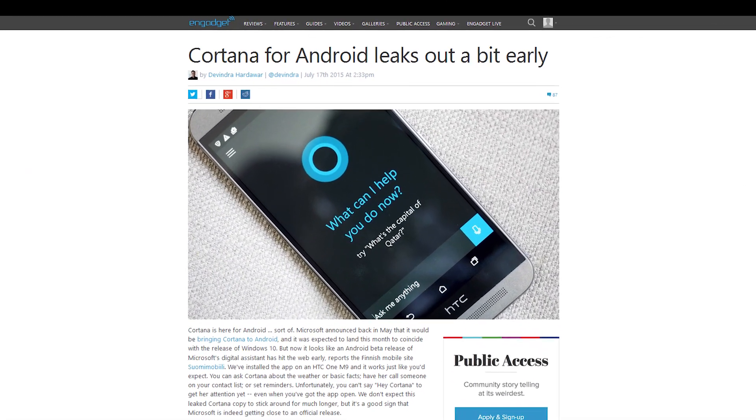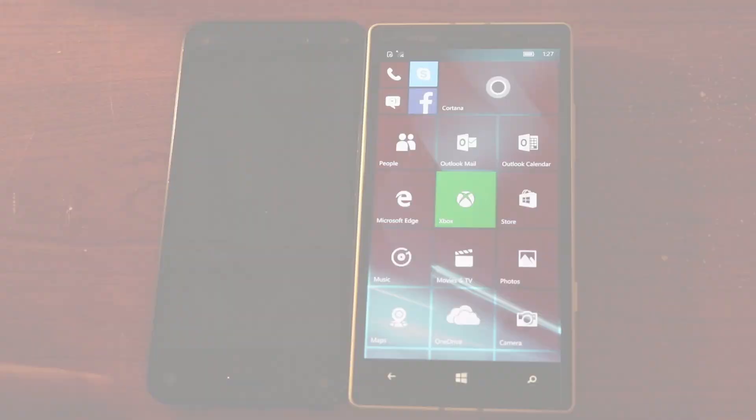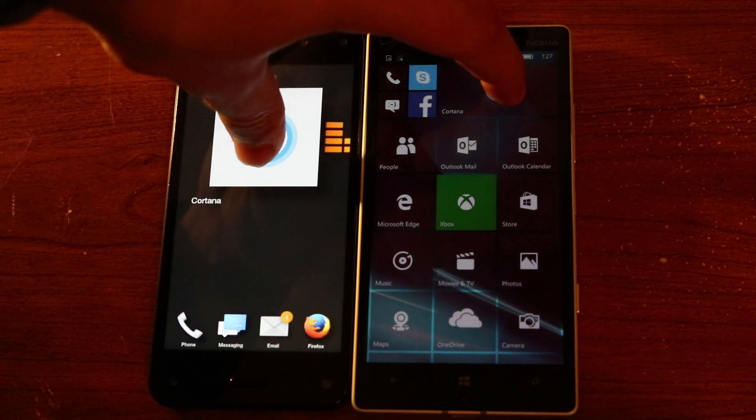A few days ago, Microsoft's Cortana app for Android leaked out ahead of release, giving the public access to the virtual assistant application. However, the leaked version seems to be in an early build, so there will be obvious differences between this and the Windows Phone build.